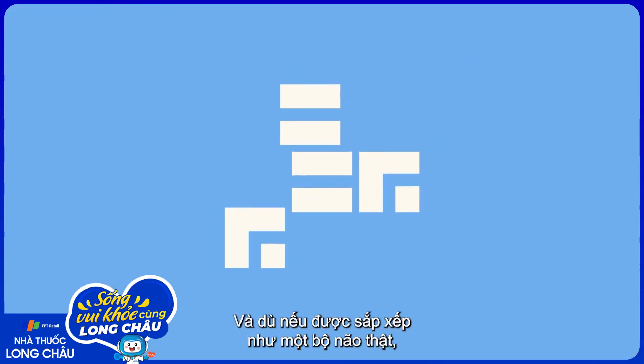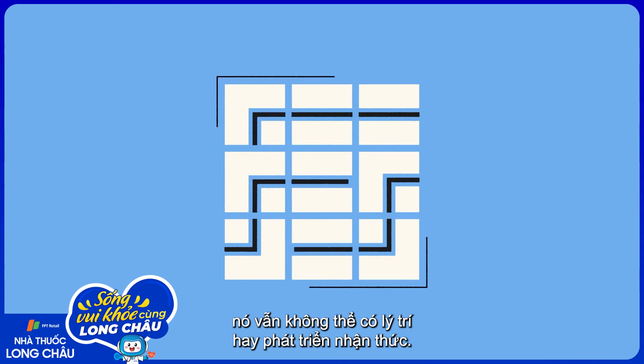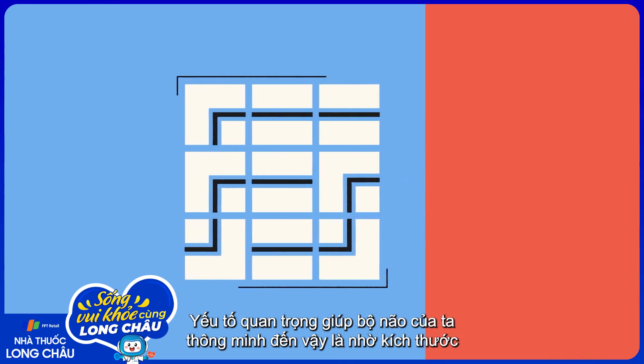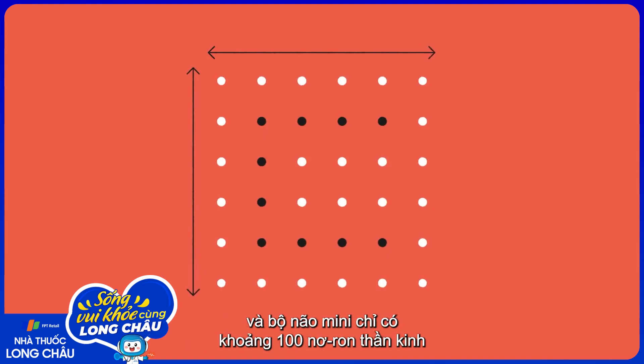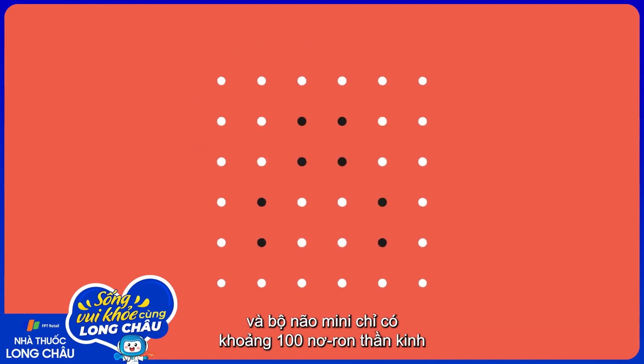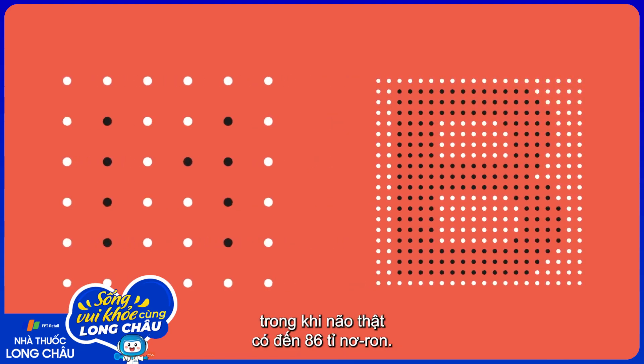And even if mini-brains were organized like a real brain, they still wouldn't be able to reason or develop consciousness. A big part of what makes our brains so smart is their size, and mini-brains have only about 100,000 neurons, compared to the 86 billion in a full-sized brain.